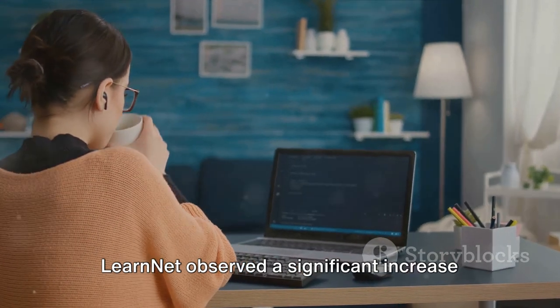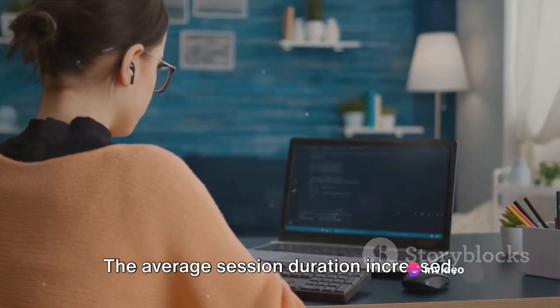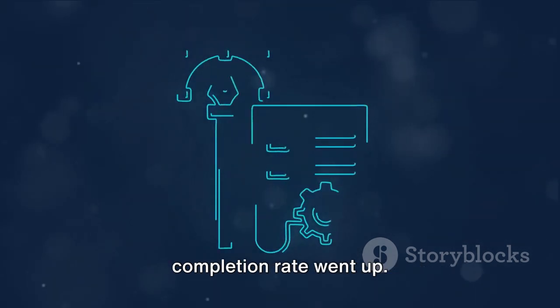LearnNet observed a significant increase in user engagement metrics. The average session duration increased, the bounce rate decreased, and the course completion rate went up.